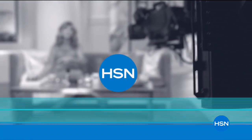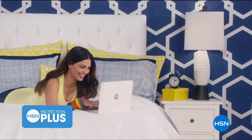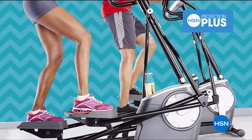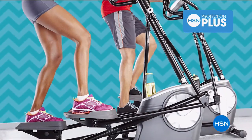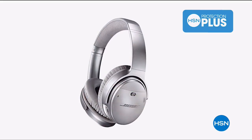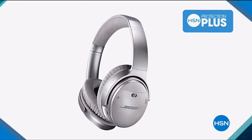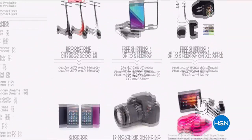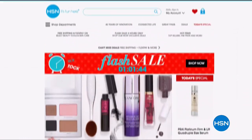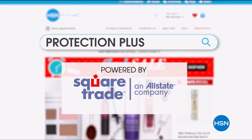Worry about one less thing with our Protection Plus plans at HSN. Computers, printers, cameras, fitness equipment, and even jewelry can be covered with a plan that offers repair or replacement should a failure occur. Portable electronics also have accidental damage from handling coverage for drops, spills, and cracked screens. It's easy to add at checkout — search Protection Plus at hsn.com for more details.